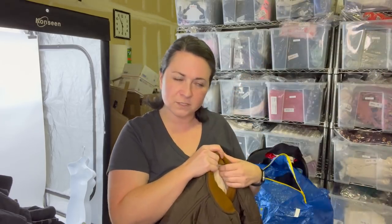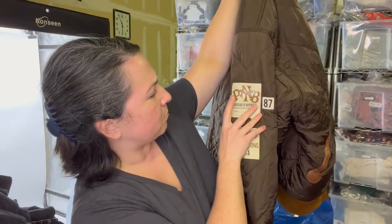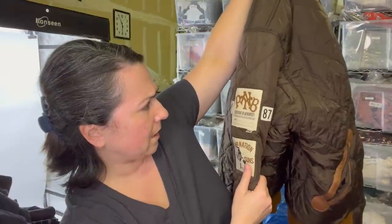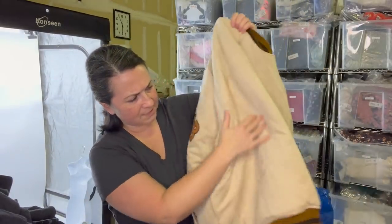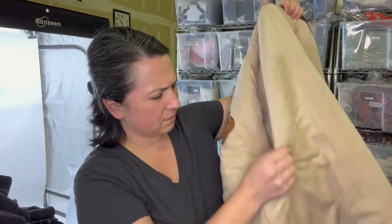Next is a brand I'd never heard of, but the comps looked interesting so I thought I'd take a chance. The brand is called PNR Nation — it's a reversible quilted puffer and the inside is like a faux suede.